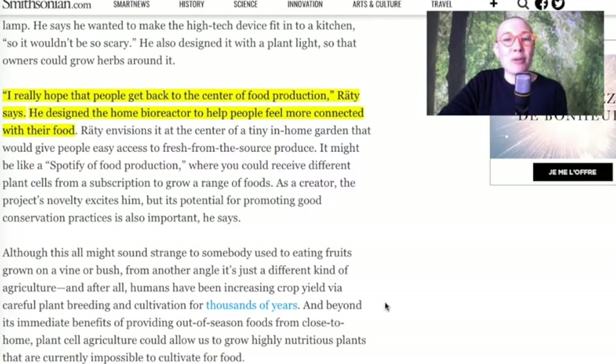This is the guy who designed the CellPod, and he says: 'I really hope that people get back to the center of food production.' He designed the home bioreactor to help people feel more connected with their food. And this is the point where we start thinking.